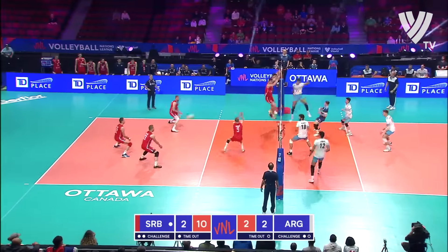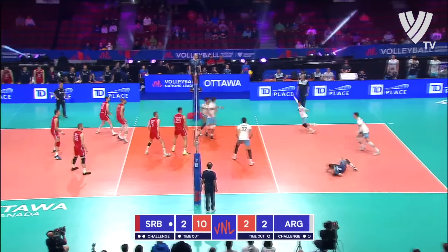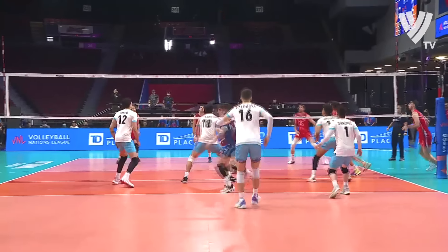Donati passed a little bit off the net on Moa, done by Petkovic. Kujunzic again off of Donati, and out of bounds — and the run continues.